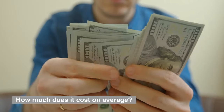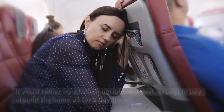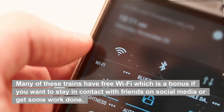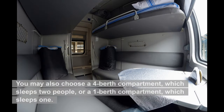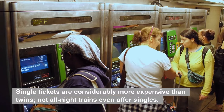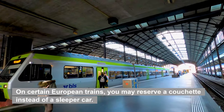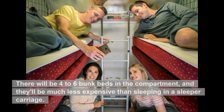How much does it cost on average? The cost of an overnight train is generally greater than that of a daytime one, especially if you select a sleeper car. If you'd rather try to sleep upright in a seat, expect to pay around the same as for a day train. Many of these trains have free Wi-Fi, which is a bonus if you want to stay in contact with friends on social media or get some work done. You may also choose a four-berth compartment which sleeps two people, or a one-berth compartment which sleeps one. Single tickets are considerably more expensive than twins, and not all night trains even offer singles. If you want your own room on a night train, you'll have to pay for an entire double bed. On certain European trains, you may reserve a couchette instead of a sleeper car. A couchette compartment is comparable to a train's dorm room — there will be four to six bunk beds in the compartment, and they'll be much less expensive than sleeping in a sleeper carriage.